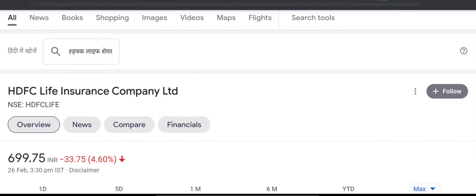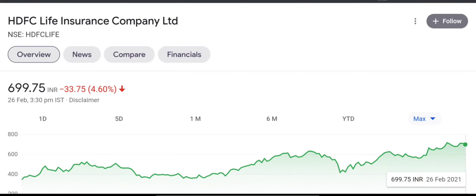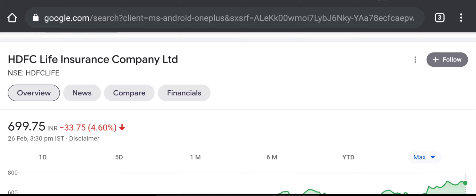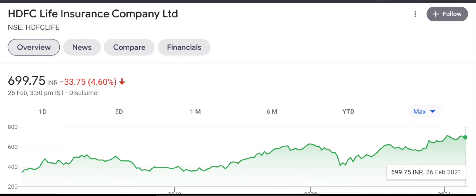This will be very good for us in 10-20-30 years. There are many HDFC Life insurance companies listed. HDFC Bank, HDFC, and AMC — they all have good performance.